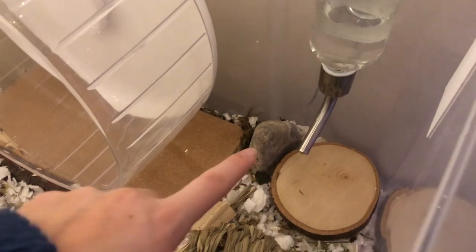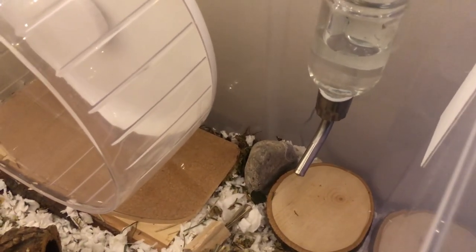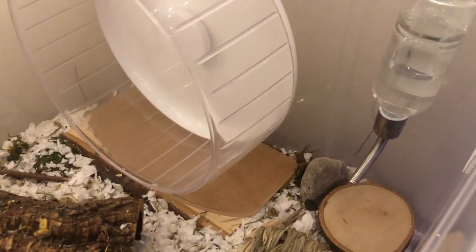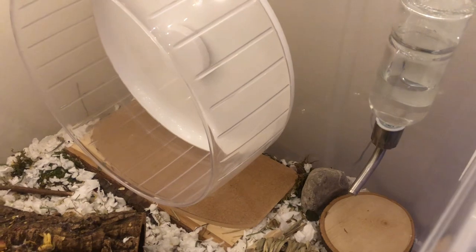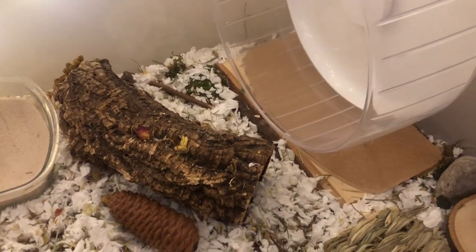In between the wheel and water bottle is a little rock he can scratch his nails against, which is good to keep them filed down. There are also little pieces of pillow moss throughout his enclosure for enrichment — sometimes he pulls it around and takes it to nest in his chamber hide. He has KT Clean and Cozy bedding mixed with orchard grass hay for stability of his burrows.